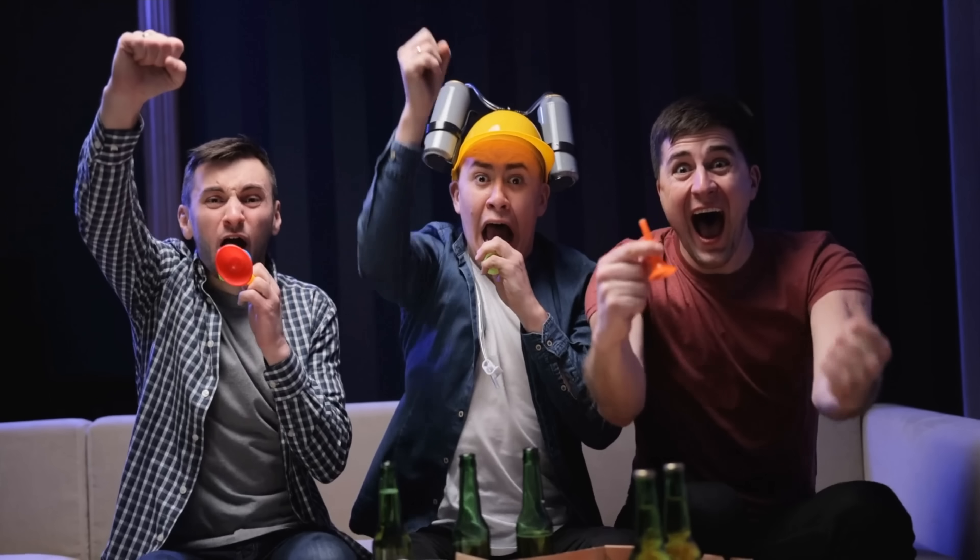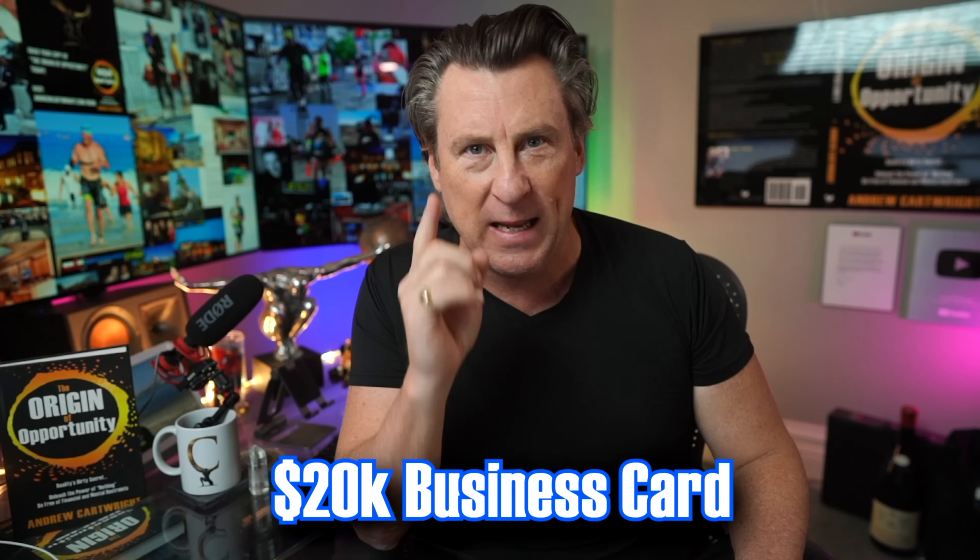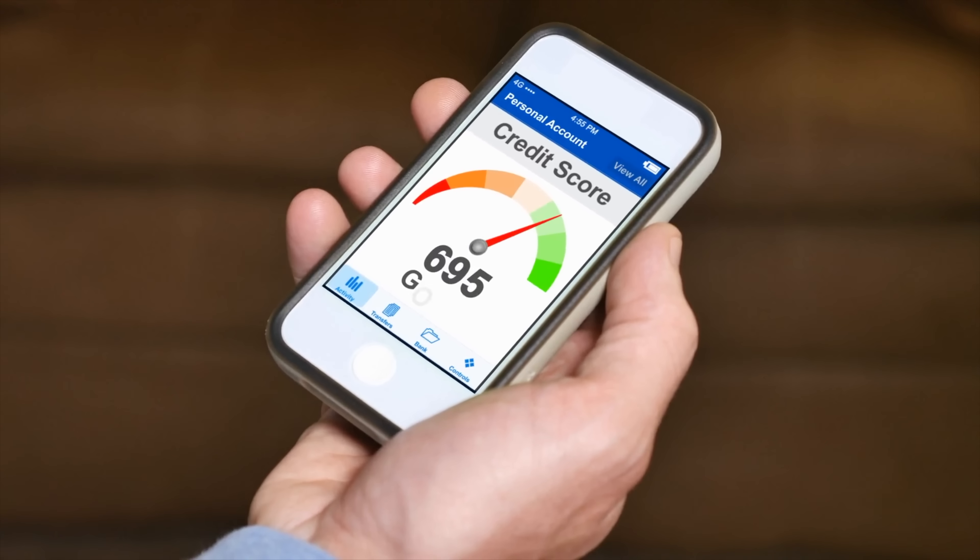Finally, what we've been waiting for — the card to put all cards to shame. This one doesn't pull your personal credit, which is absolutely amazing. And I'm gonna tell you how you can get it. It's a business credit card for $20,000 — 20K — that you don't have to use your social, no SSN, no credit check, and you can have a low FICO score and still get this one.